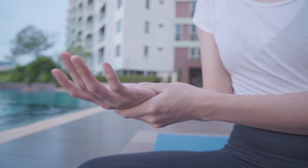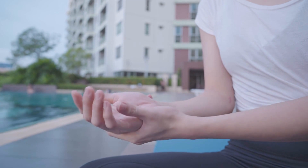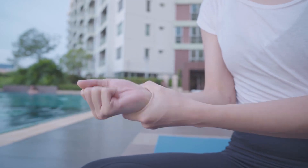Patients oftentimes describe wanting to shake the hand in order to relieve the symptoms, and they will oftentimes describe pins and needles or even numbness in this distribution of the affected hand.